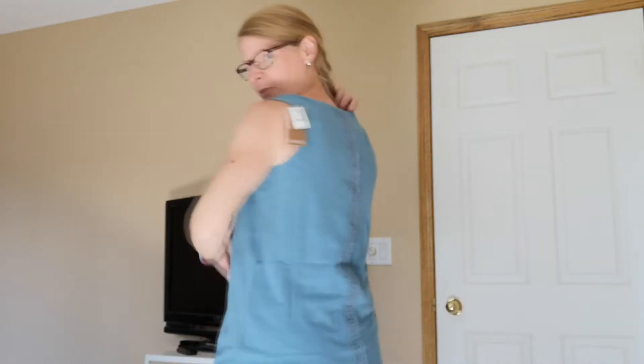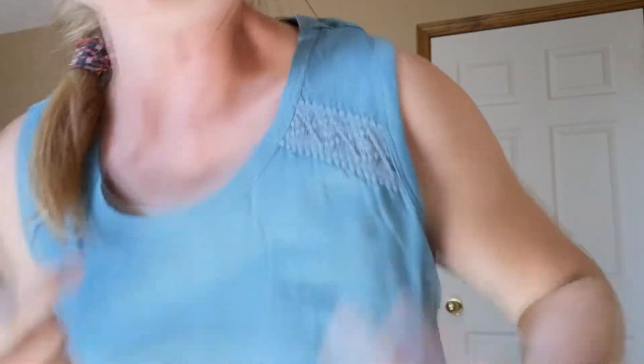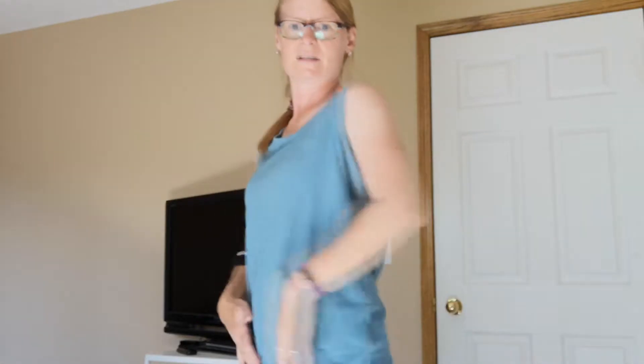Option number two, and option number three. It has cute crochet detail down the back and across the shoulders. I think it looks better on camera than it does in real life. I think it will soften up as I wash it, but the fabric is a little bit stiff right now and I'm trying to decide. So that's option number three.